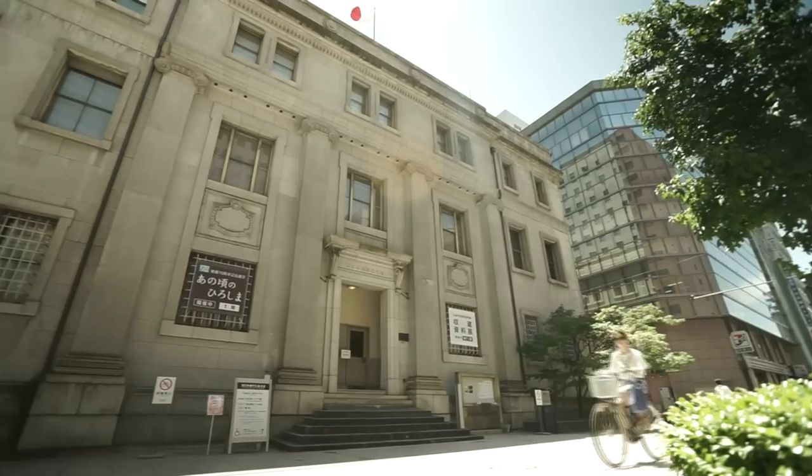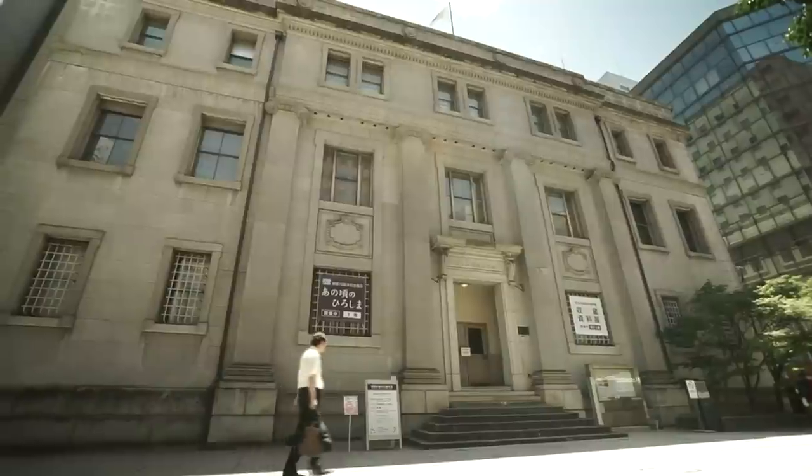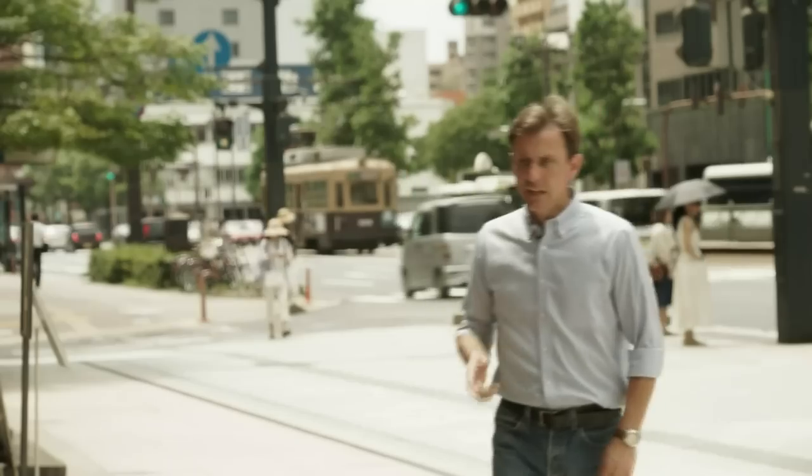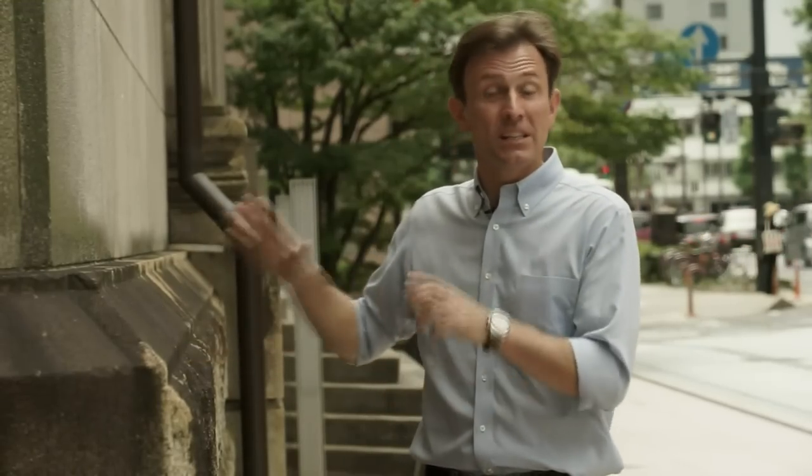Quite a lot of other large buildings in the middle of Hiroshima actually survived, especially if they were made of reinforced concrete. And one of them was the Bank of Japan — it's just down the street. This is the Bank of Japan building, and it's only around 400 meters from the hypercenter of the explosion. This building survived despite temperatures which would have risen to 3,000 degrees. Everything and everybody around here was incinerated. But amazingly, inside this building, because of its thick walls, some people survived.